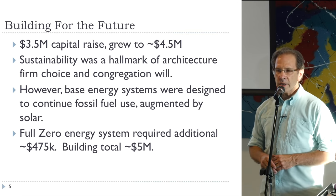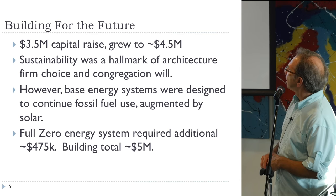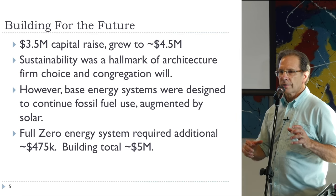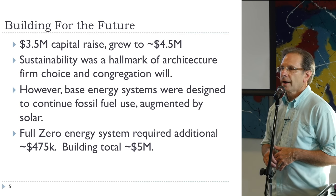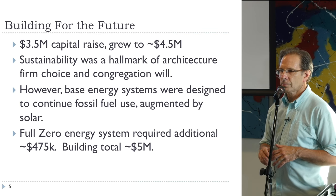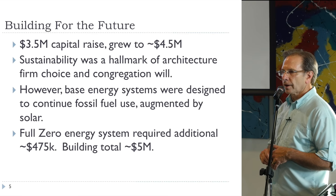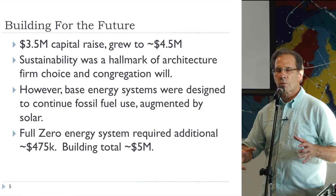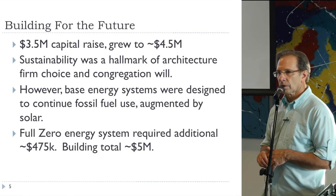So we embarked on a project we called BFF — Building for the Future. As we began to explore the design and cost, every time we revisited those numbers they went up. For some in this congregation, it was like one heart attack after another. What started off as a $3.5 million capital campaign grew to be about a $4.5 million build.